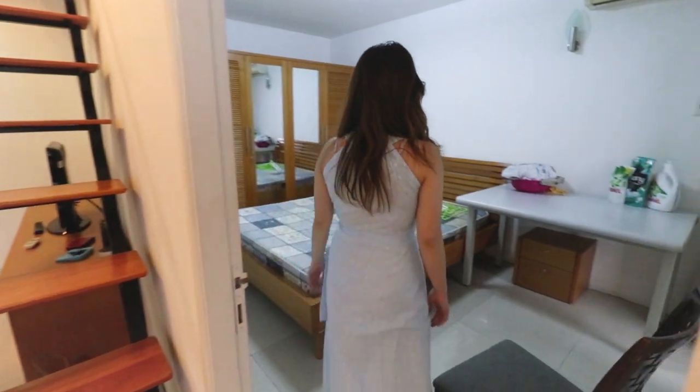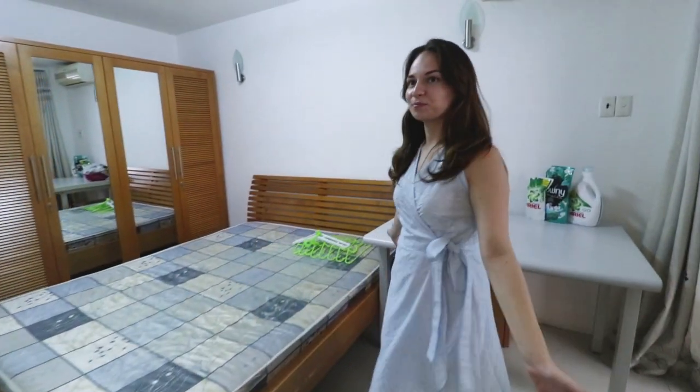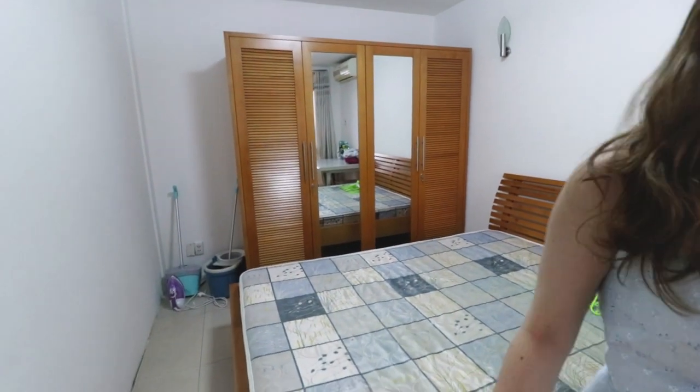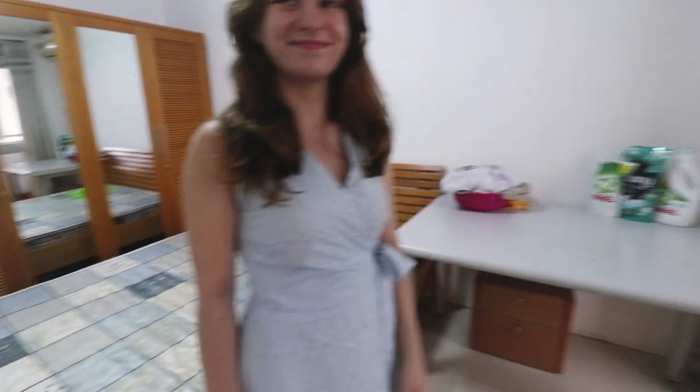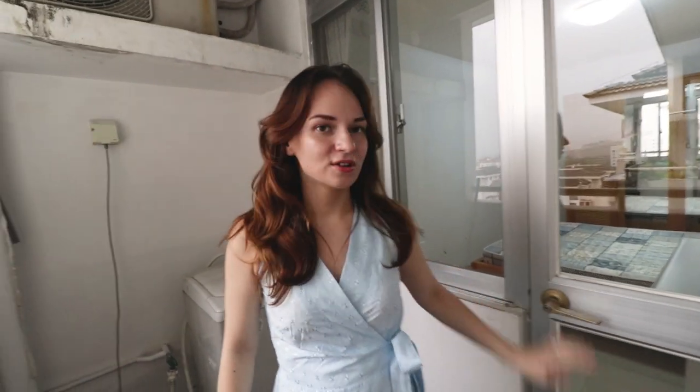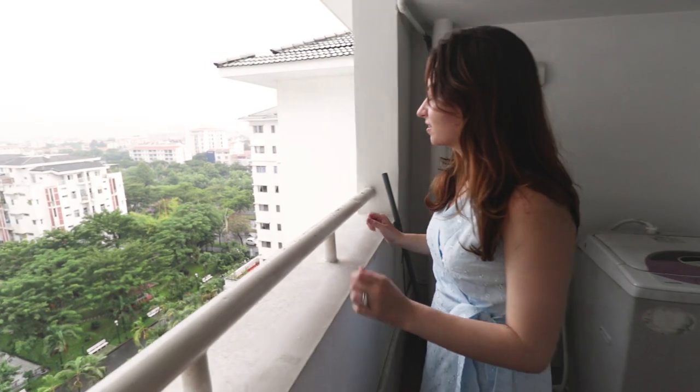This is our spare bedroom, which we'll hopefully use as a guest room in the future. It's pretty plain right now and we just use it for laundry and storage. Here is our little balcony area, which is mainly used for washing, and as you can see it's pretty rainy right now.